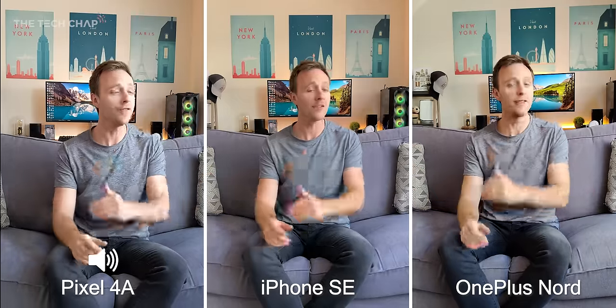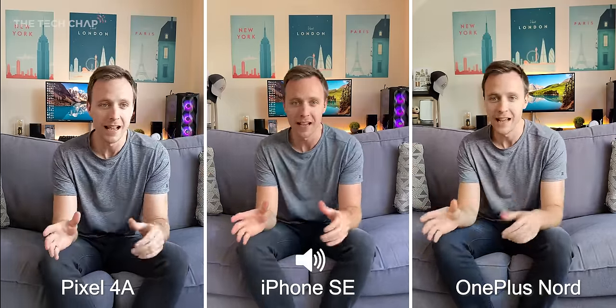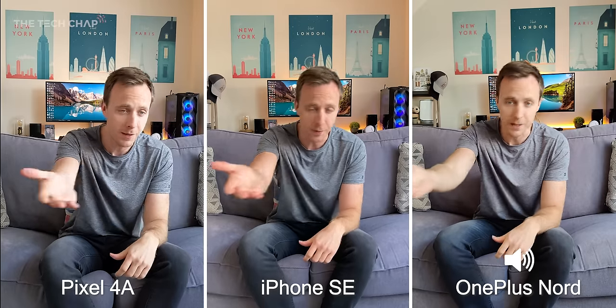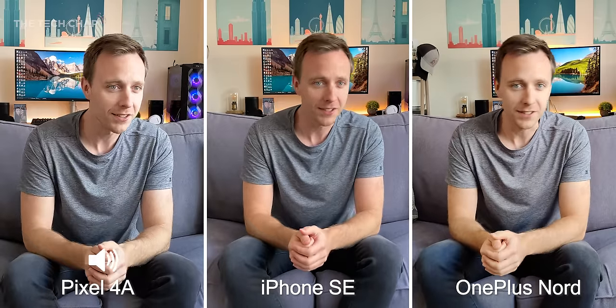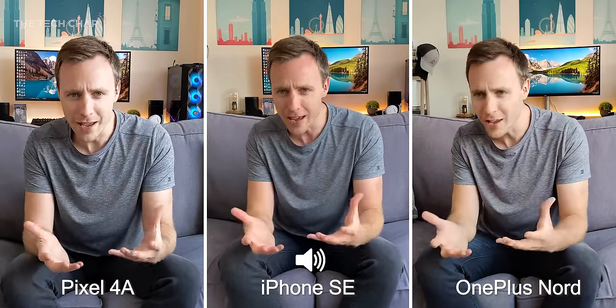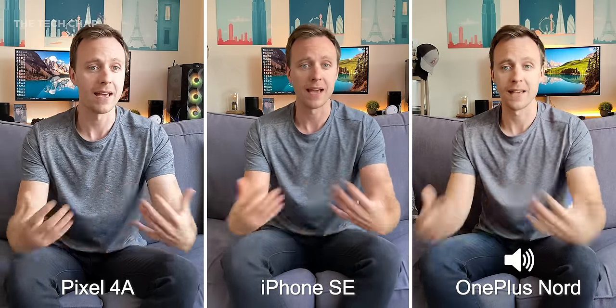I will just say off the bat I have no preference, no bias. This video is not sponsored by anyone and the fact that the iPhone's in the middle is just because one of the phones had to be in the middle. Hopefully as you guys watch this and I give you my thoughts along the way, it'll give you some idea of how they compare and which phone offers the best camera setup.